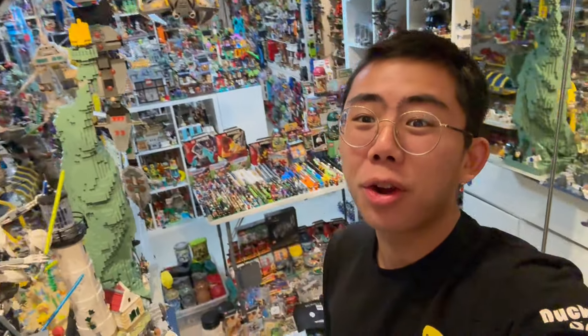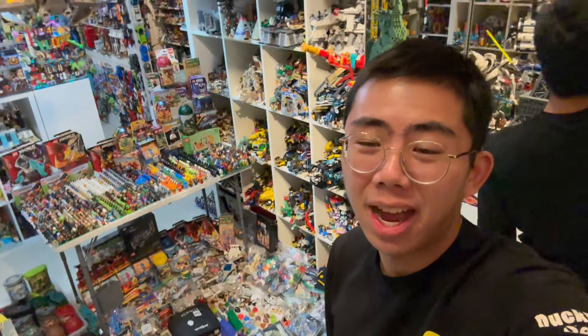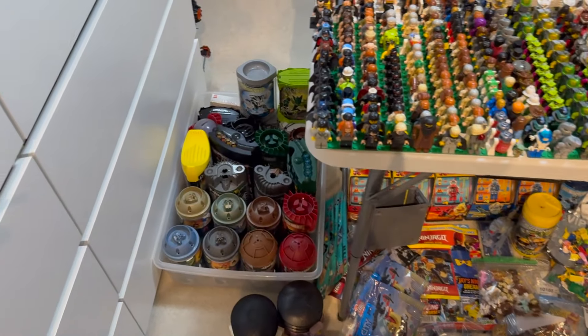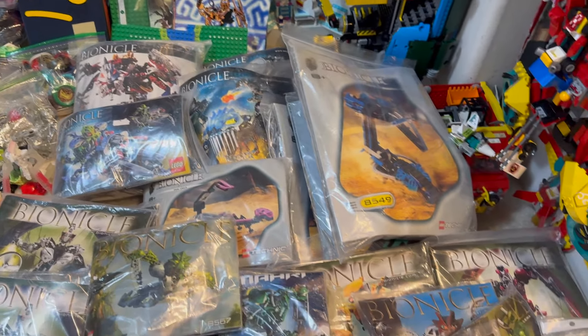Hey there, thanks for tuning into DuckBricks. I'm Chris, and this is just a quick video announcement that later today we're going to be running one of the craziest auctions of all time. I literally just got in a gigantic package full of Bionicle sets, and every single one is available for auction.